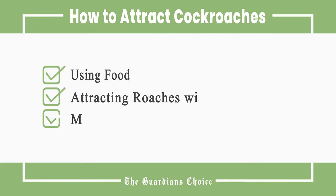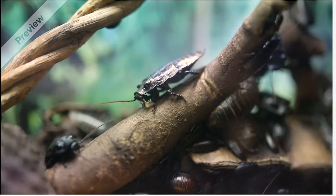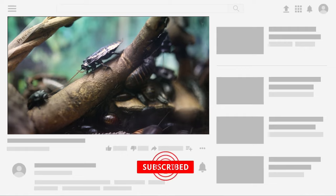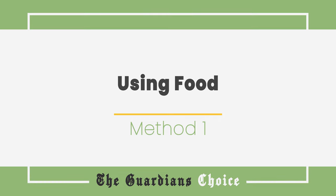This video will tell you how to use food, attracting roaches with household material, and maintaining a roach-friendly environment. Follow all the steps in this video for the best results, and don't forget to subscribe to get all the household tips and tricks you don't want to miss. Method 1: Using Food.